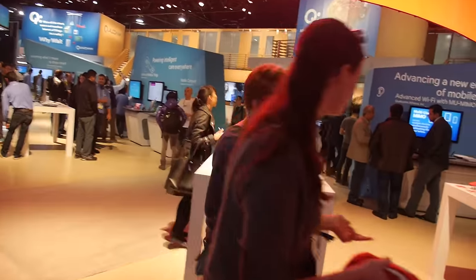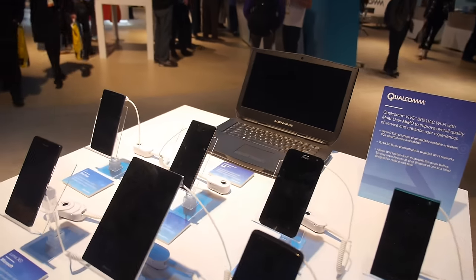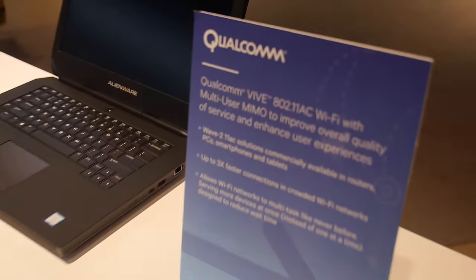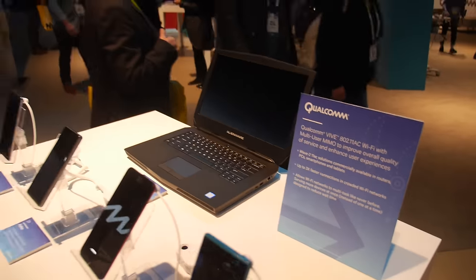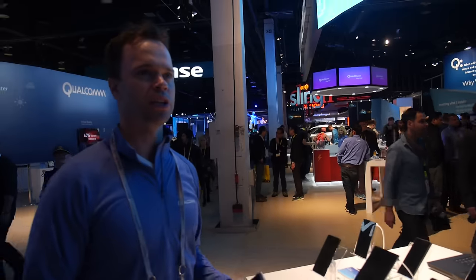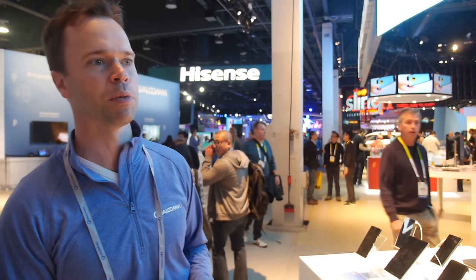Over here we're showing our multi-user MIMO technology — high-performance Wi-Fi over 802.11ac. Basically you can have dedicated channels for multiple devices running off the same router, so instead of time-sharing on the router you have everything working simultaneously — much higher performance.